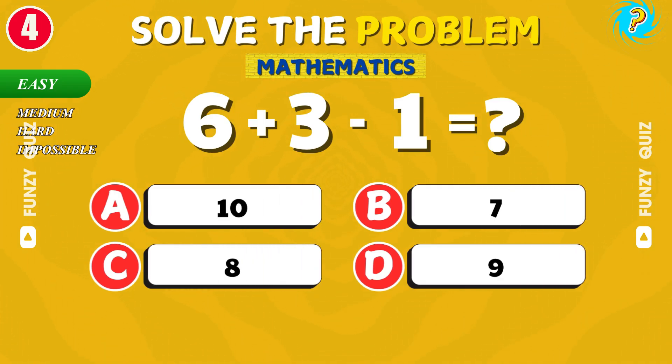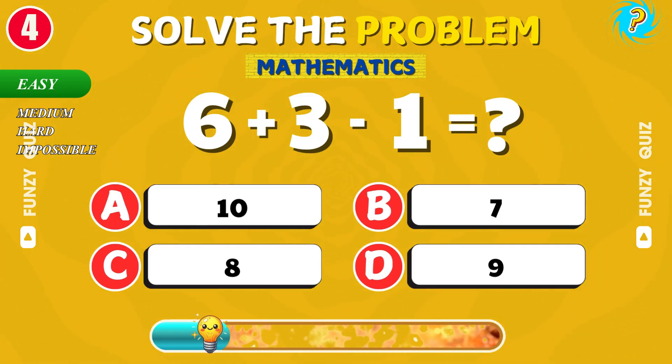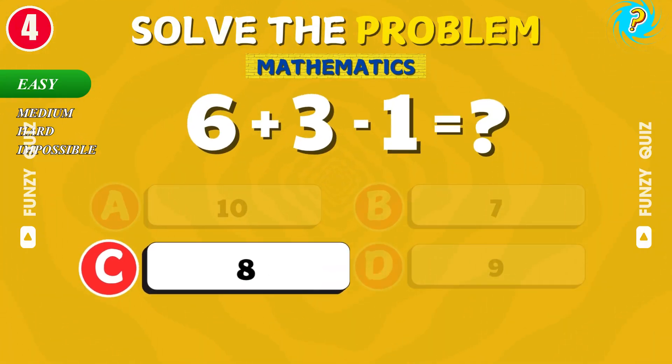What is 6 plus 3 minus 1? Good job! The result is 8.